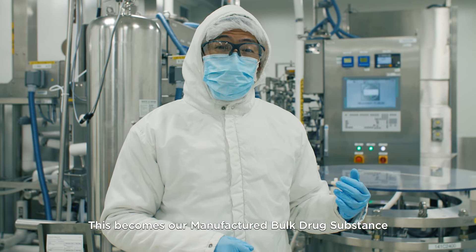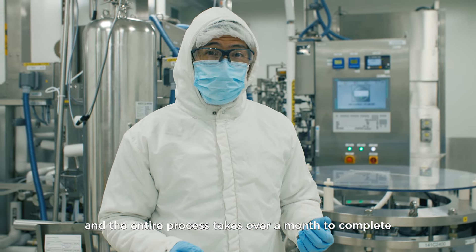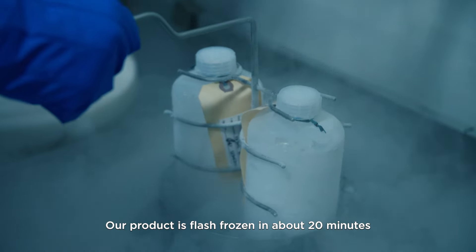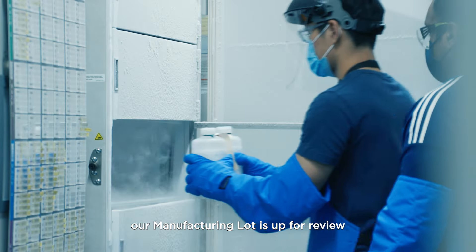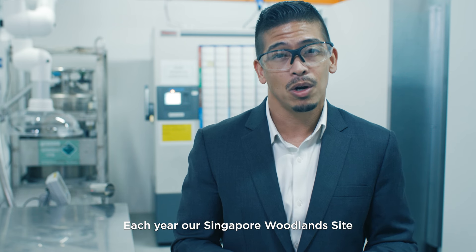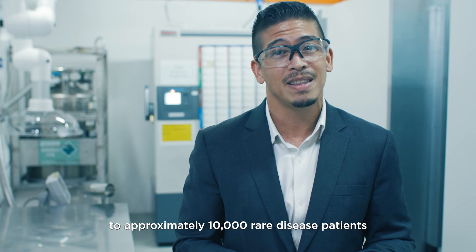Each step will purify the remaining pool until approximately two liters of life-saving target protein. This becomes our manufactured bulk drug substance and the entire process takes over a month to complete. Our product is flash frozen in about 20 minutes and then stored in these freezers. During storage time, our manufacturing lot is up for review. Our quality group is going to analyze and confirm our target protein before the lot's release. If all the criteria are met, then we'll ship these containers to our global affiliates. Each year, our Singapore Woodland site can produce enough to supply a year's worth of medicine to approximately 10,000 rare disease patients.